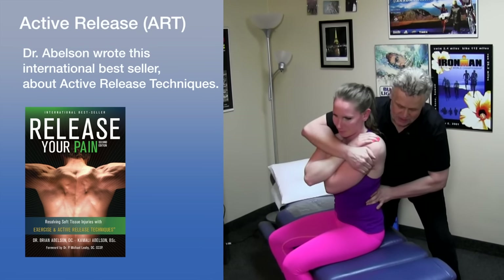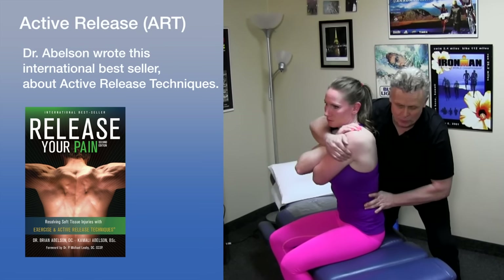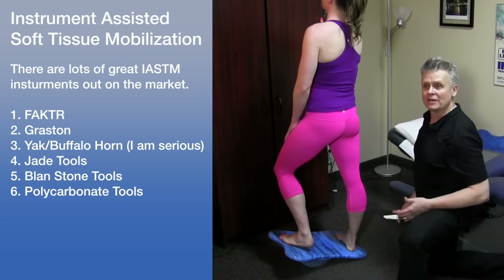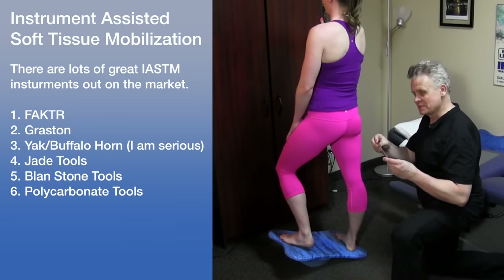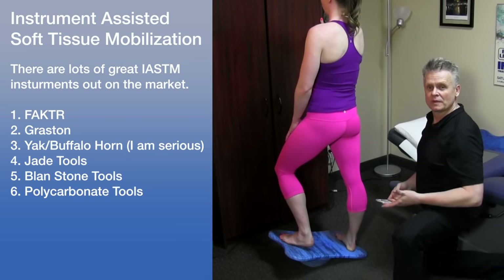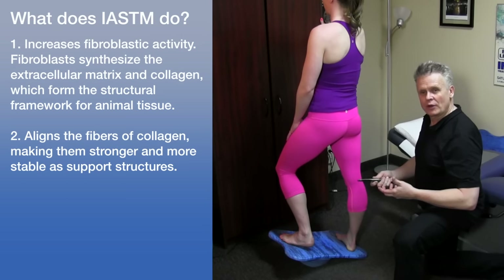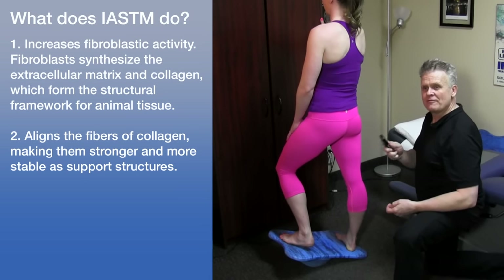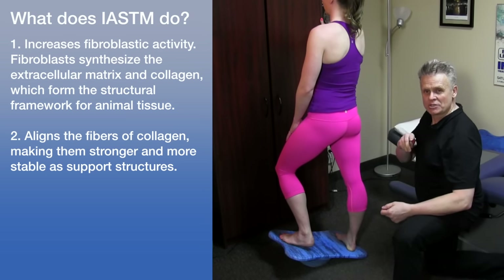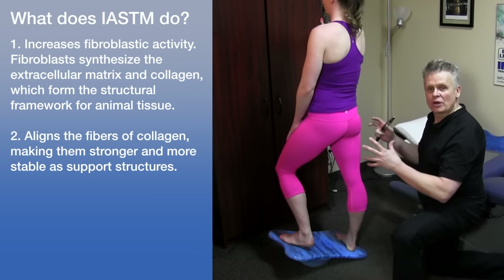The next procedure is something called Grosten, or an instrument-assisted modality. One of the common instruments we use is called a Grosten tool — there are actually six different tools, and across the market right now there are probably 85 to 100 different types of instruments you can use. When you work on an area it stimulates the production of cells called fibroblasts, which are the cells that actually stimulate collagen production. If we can increase that by 20 to 30 percent, the area will become a lot more stable, stronger, and less likely to be injured.